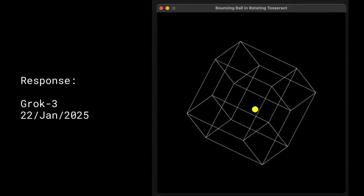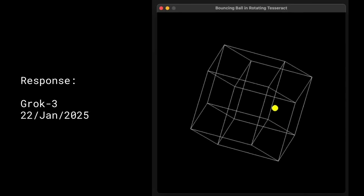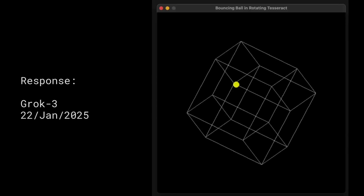Looks like the physics are working pretty nicely if we envisage that as a wireframe — kind of a bit beyond a cube, obviously. A tesseract. Doing pretty well.